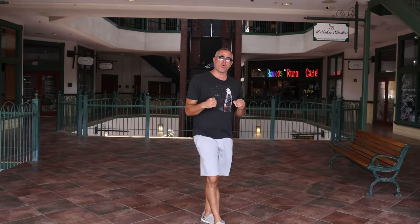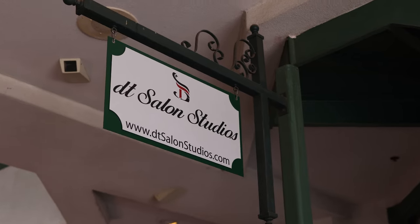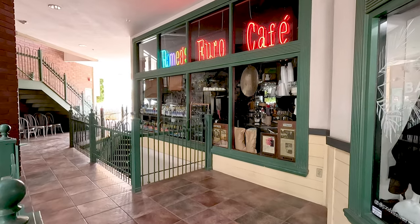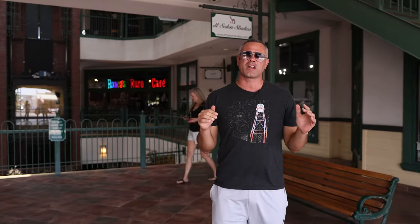We're here at Heritage Court, which is on the south end of the strip here in downtown Gilbert. This is kind of like a little arcade of different shops. One place I have been to and is very popular is Romeo's Euro Cafe. The menu is huge — if you're into any type of Mediterranean food, this is the place to go. Great for date night, and they have a lot of pairings where you can get dinner with wine. If you have time in downtown Gilbert, it's definitely really good.